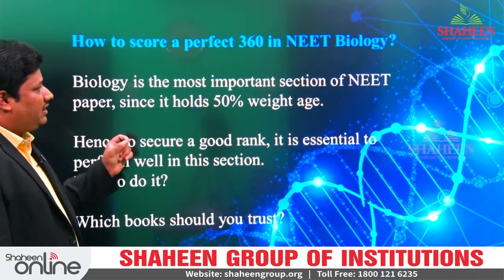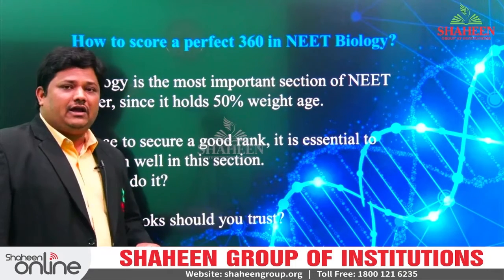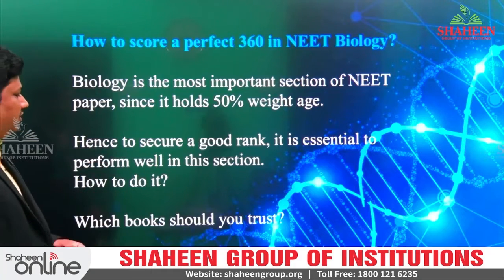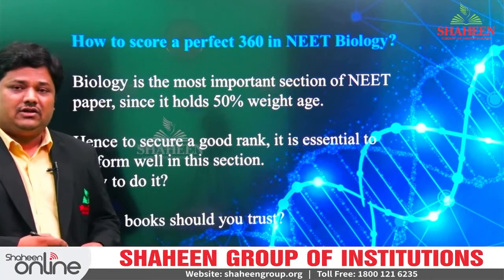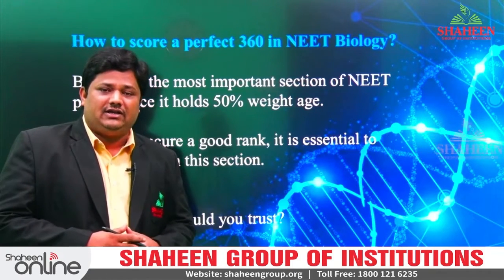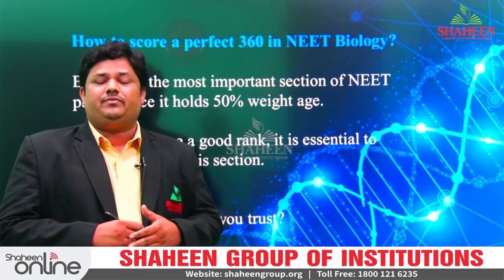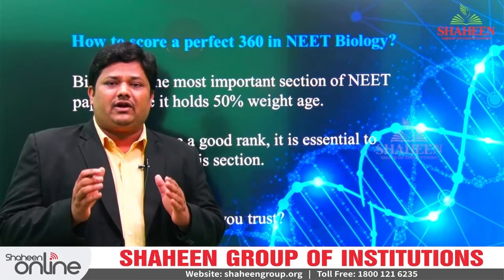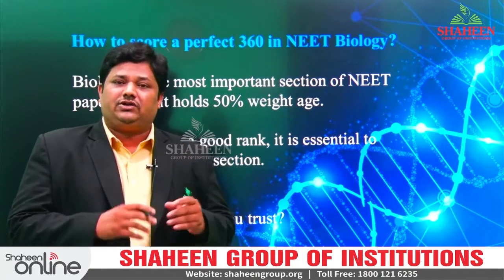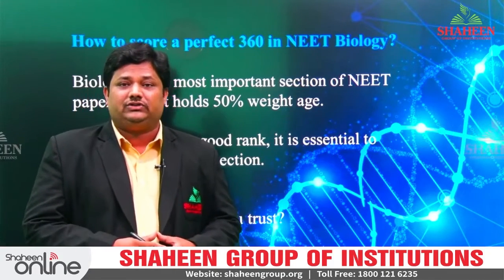Biology is the most important section of the NEET paper. Everyone knows it holds 50% weightage. To score good marks in biology, you should trust your class notes and you should trust your study material, NCERT. All the things that you have underlined year long, those points need to be revised perfectly. Wherever you are getting doubt or wherever the areas which are weaker for you, identify those topics or subtopics and give more attention and focus on those underlying terms.